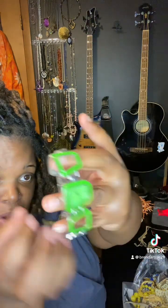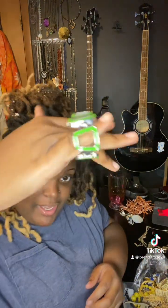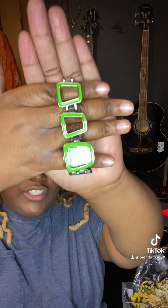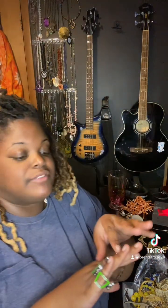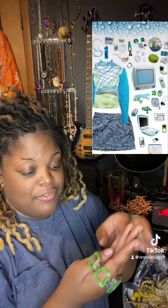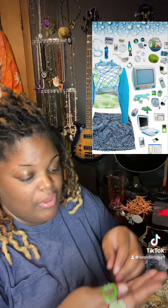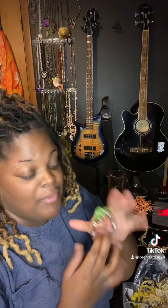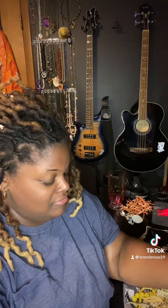We've got a Fruit of the Loom metro arrow-looking brace-loving watch. I'm definitely gonna keep that. I wanted to try it for a long time and I got a necessity for it. Will it fit? I don't know, we'll find that out later — this is a keeper.